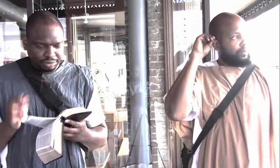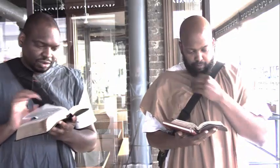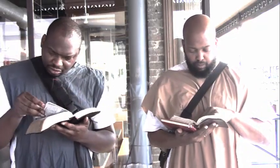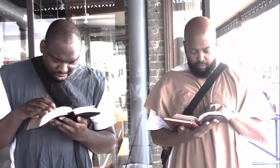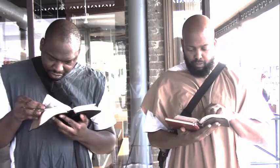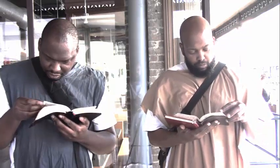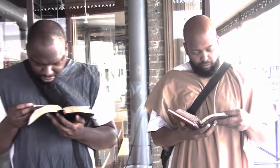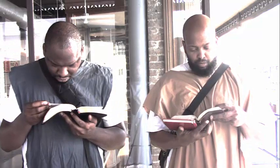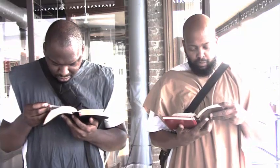This is Joshua 1:8: 'This book of the law shall not depart out of thy mouth, and thou shalt meditate therein day and night, that thou mayest observe to do according to all that is written therein. For then thou shalt make thy way prosperous, and then thou shalt have good success.' So by Esau manipulating this Bible, editing it and taking out important verses, he's causing our people to be in error and not get the full understanding of the scriptures, which would cause them not to prosper.